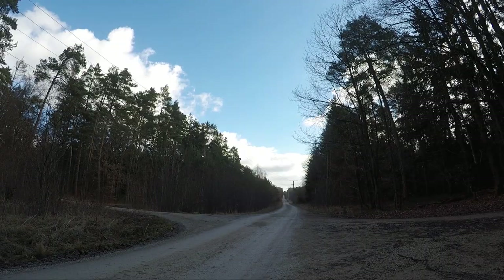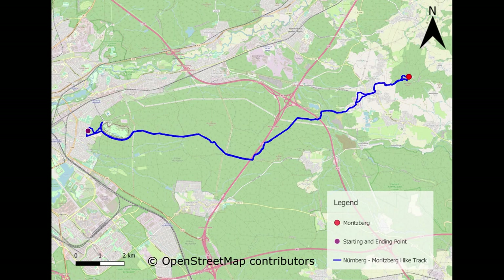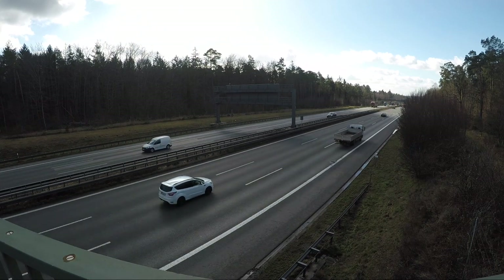On video it is barely visible, but in the distance it is already possible to see the bridge on the motorway. After about a kilometer hike from the boundary marker I reached the first motorway crossing. It is possible to hear the noise of the vehicles even when kilometers away from this motorway and into the forest.